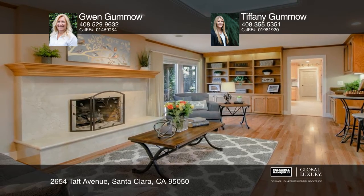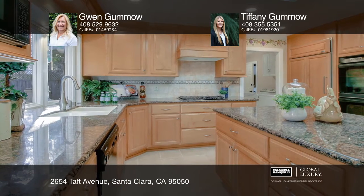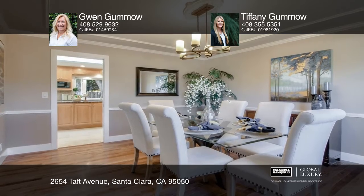This four-bedroom, two-and-one-half bath home on an over 14,000 square foot lot has been completely remodeled. The beautiful entry into this single-story home opens up into a full living room, separate dining room, large family room with library, and dine-in kitchen.